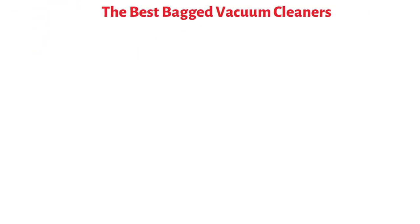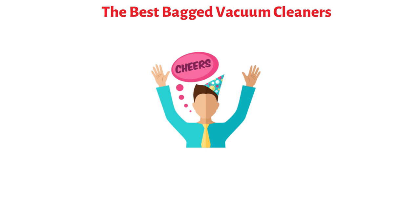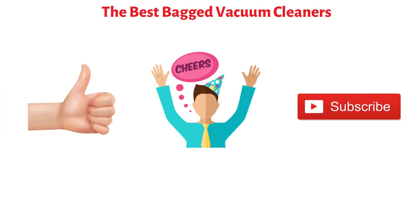So that sums up the best bagged vacuum cleaners. We hope you enjoyed. If you did, please leave a like on the video, and if you're new here, hit that subscribe button. Until next time, have a great day.